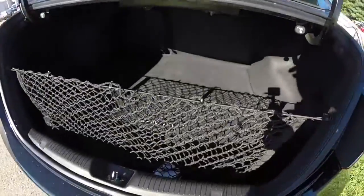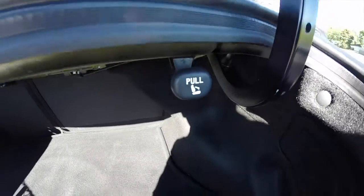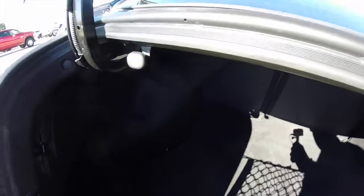Take a look at the luggage space. It does have a trunk organizing net. The seats do fold down in a 60-40 split via the pull latches on either side of the trunk.